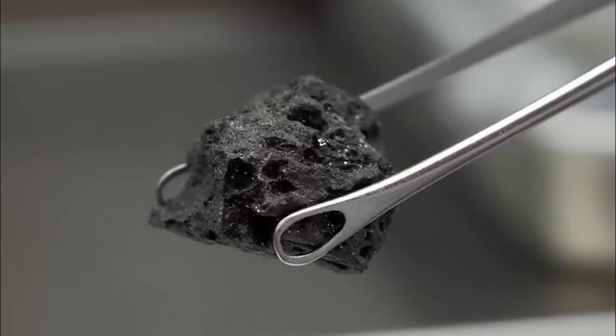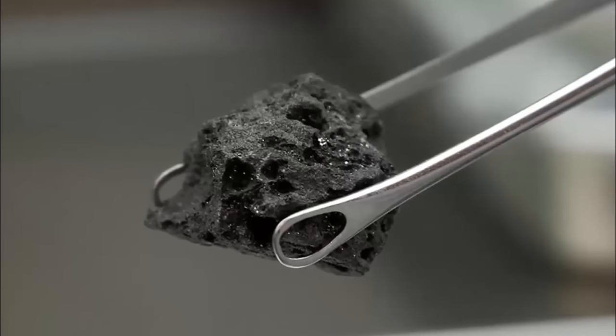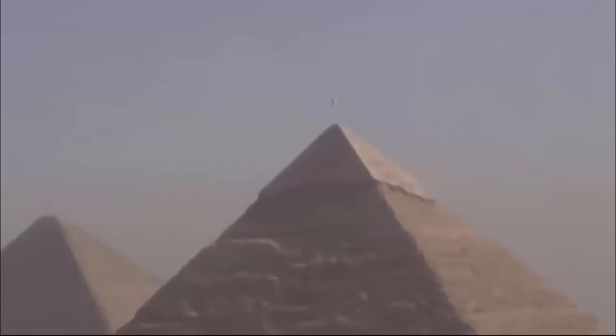Meteoric iron is much harder and more brittle than copper. "They were rolled and hammered into shape. This is a very different technology from the usual stone bead drilling, and shows quite an advanced understanding, showing the metalsmiths know exactly how to work this rather difficult material," said Thilo Reran, a University College London professor of archaeology.